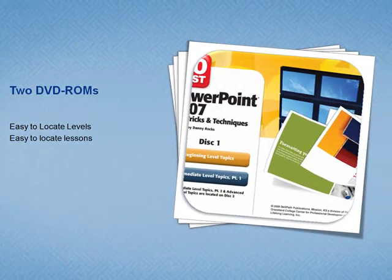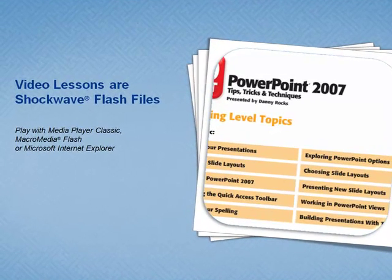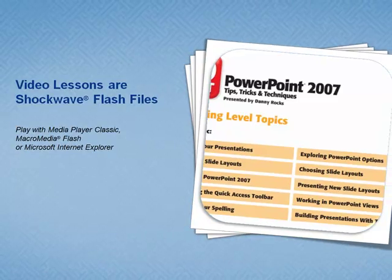On the menu, you can see which DVD contains which level and which lessons. We designed these lessons using Flash files, so you do not view these passively on your TV. These DVD lessons are designed to be viewed on your computer — the place where you actually create PowerPoint presentations.